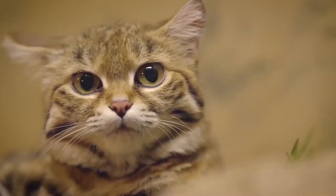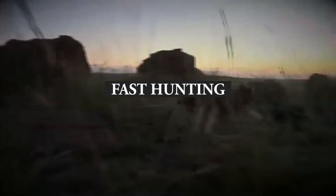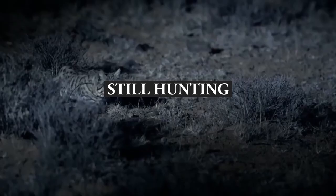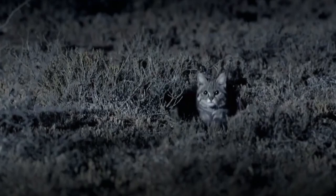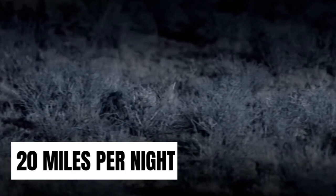The first is called fast hunting, which involves bounding through tall grass and smoking out birds and rodents. Then there's still hunting, which entails stalking out a rodent's burrow and pouncing when it emerges. The last kind is a slowed-down variation of fast hunting, in which the cat sneaks up on prey ninja-style. They hunt by walking up to 20 miles per night, and when they strike, they mean business.